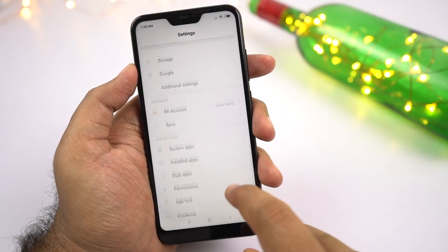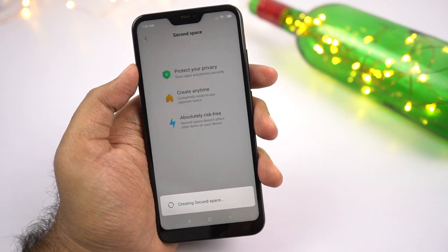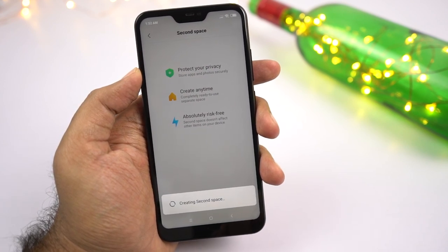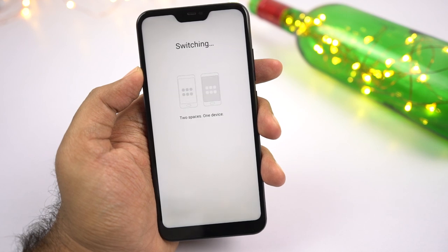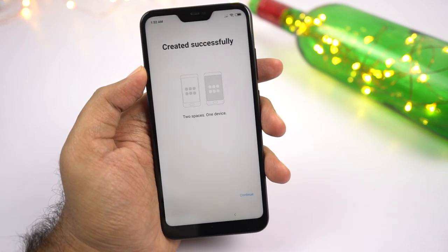Next we have secondary space. This feature creates a separate space on your phone where you can have different accounts and a different set of apps. If you need two different phones for your work and personal life, using this feature you can do it all with just one phone.